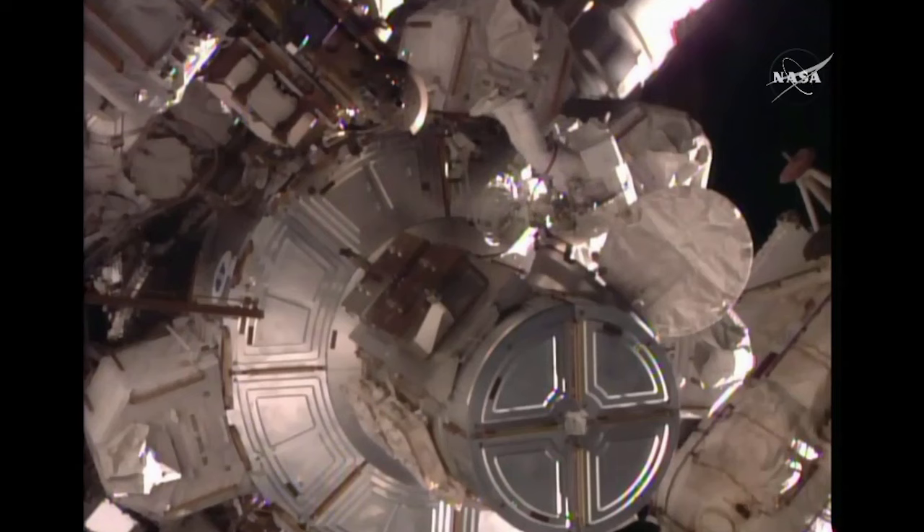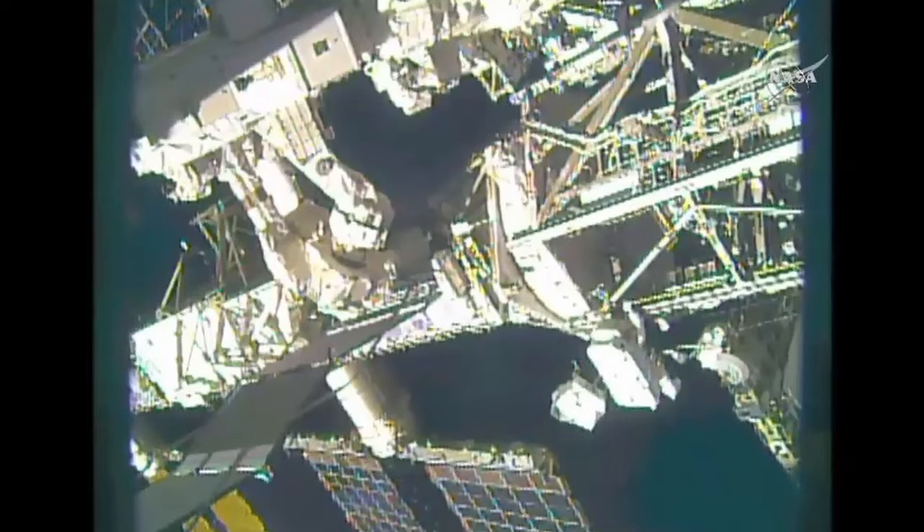A good view of the Union flag on the shoulder of Tim Peake as he is about to emerge into the vacuum of space to begin the first spacewalk of his career.